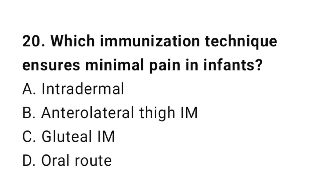Question number 20. Which immunization technique ensures minimal pain in infants? The right answer is B: Anterolateral thigh IM injection.